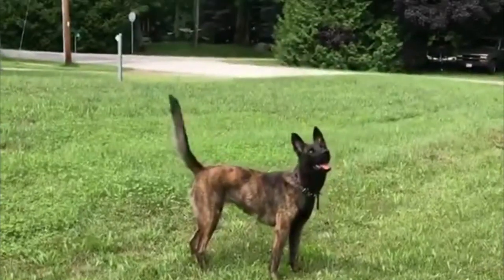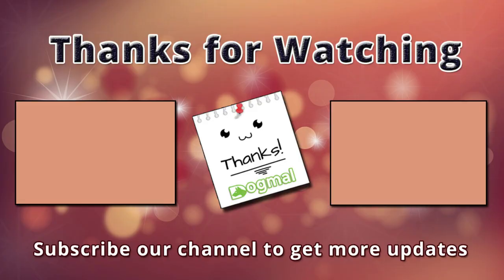If I missed any information, please let me know by commenting below. Thanks so much for watching. Please like and subscribe to our channel for more videos. Thank you.